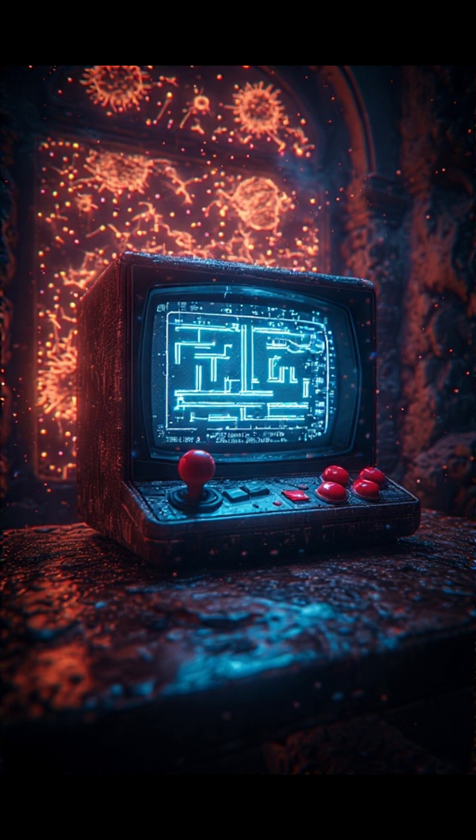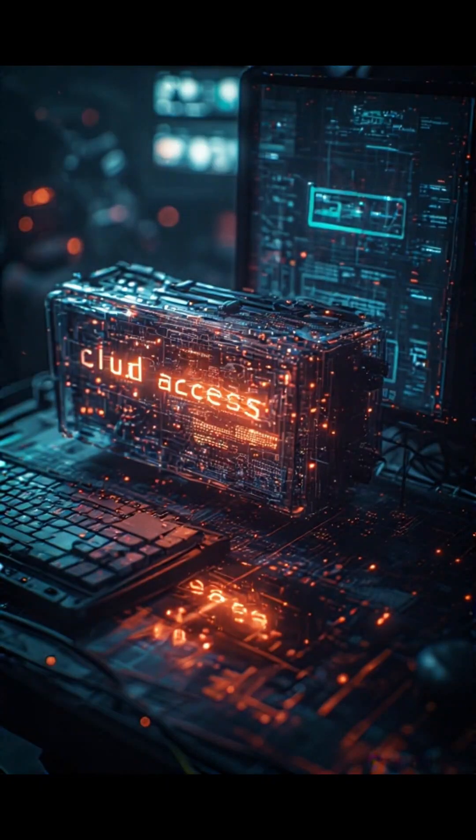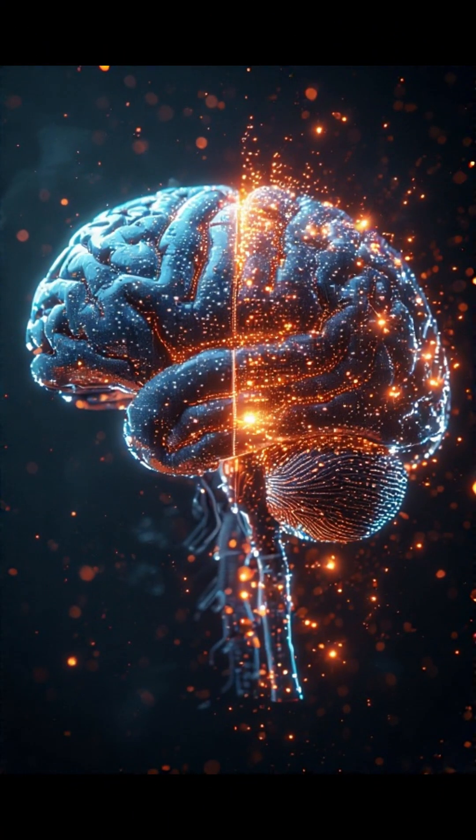But the vision? Huge. Cortical Labs sees this as the future of bioengineered intelligence — systems that may one day rival or even surpass what natural brains can do. The brain is no longer just in your head. It's on a chip, and it's alive.